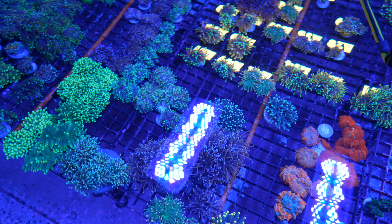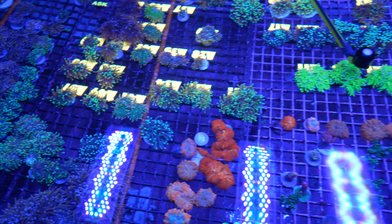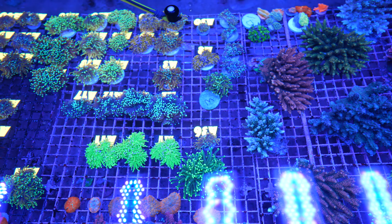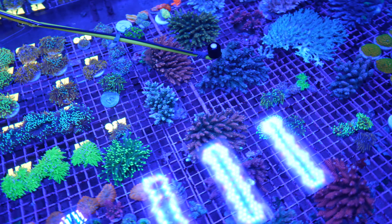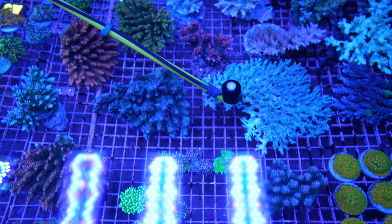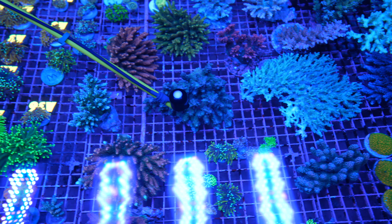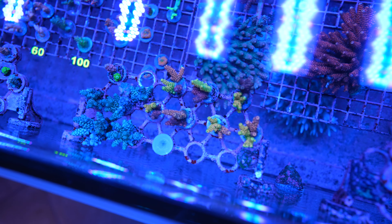Now the acro tank — temporarily also the Euphelia tank — with five lights: four Blues and one Pro. The lights were recently spread out more because the torches were getting too much light. Near the edges it's around 220 PAR, and toward the middle it climbs to 300-350. A few days ago they were running under 450 PAR with just a few stretched-out torches that we moved — typical for any new order.